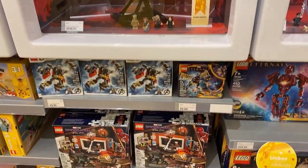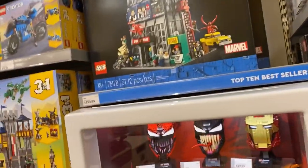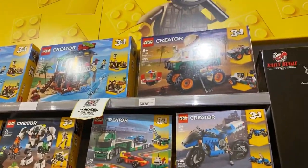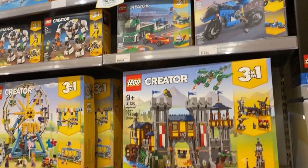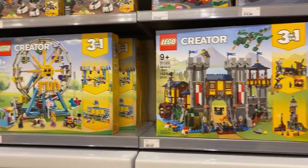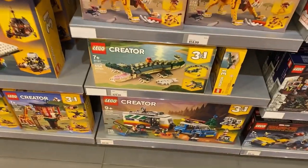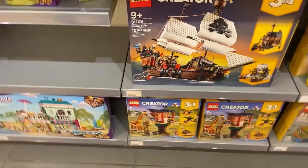Down here there's a great one — the Daily Bugle. We got some of the Creators here: the Burger Truck three-in-one, the Beach House, the Ferris Wheel, and the Castle. And one of my mom's favorites right there — the Camper.